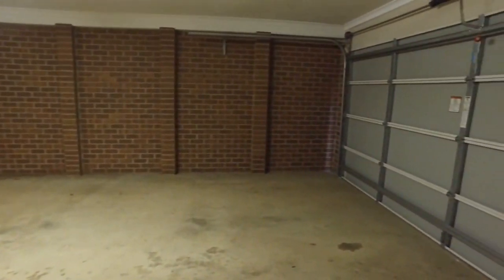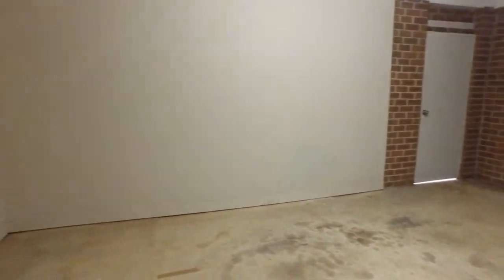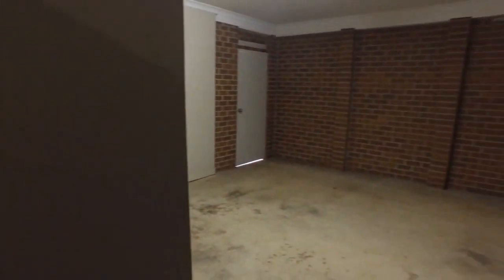Across the way, let's take a look at the garage. Nice double garage — plenty of space for two cars and plenty of storage room as well. There's also access out to the backyard from the garage.